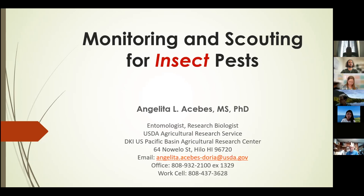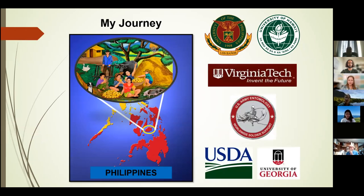Today I'm going to talk about monitoring and scouting for insect pests. But first, let me tell you about my journey. I was born and raised in the Philippines from a small island in an agricultural town, and this picture illustrates the type of experiences I had as a child. My early exposure to agriculture inspired me to pursue a bachelor's degree in agriculture at the University of the Philippines, where I was introduced to the field of entomology. Then I pursued my master's degree at the University of Hawaii, and later obtained my PhD at Virginia Tech, both in entomology.